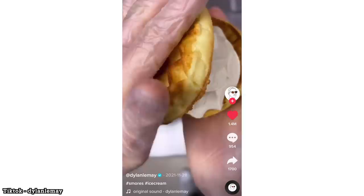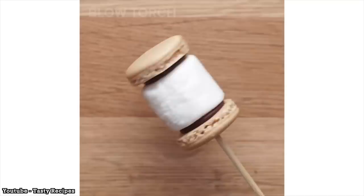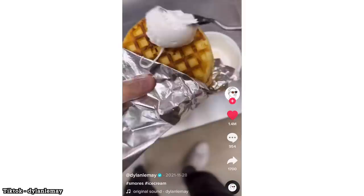With some of these insanely creative and delicious-looking versions. First we've got the s'mores pie from My Cupcake Addiction, then following that up with the s'mores macaron from Tasty, and rounding it all off with the s'mores waffle ice cream sandwich from Dylan LeMay. I got my graham cracker flannel on, I got all the ingredients I will need to make these, so let's get right into this one.